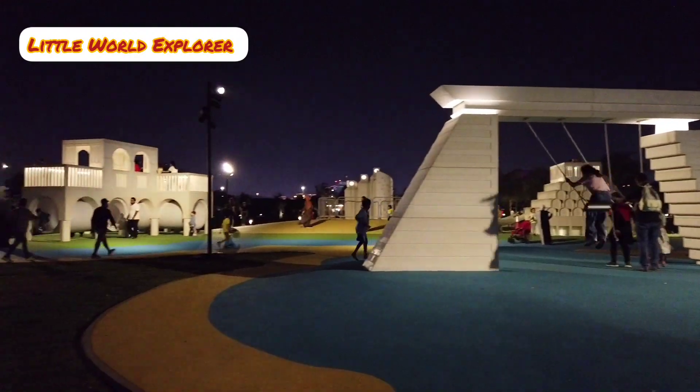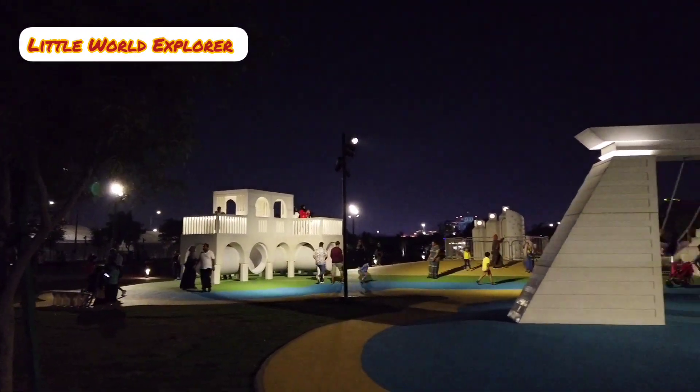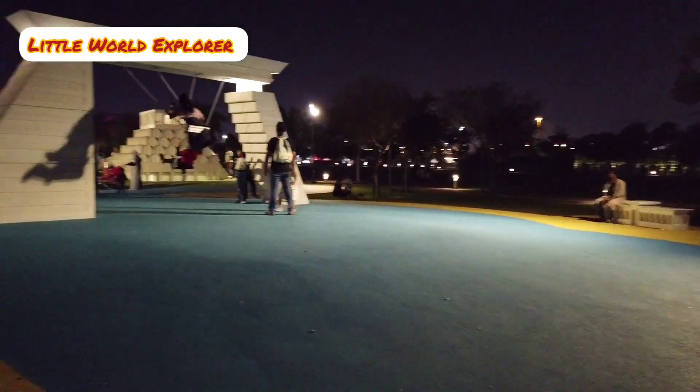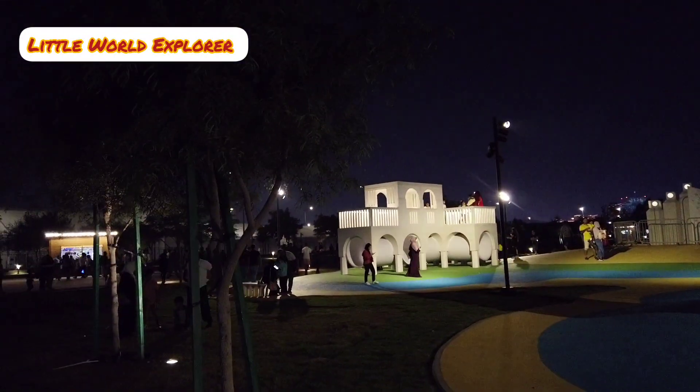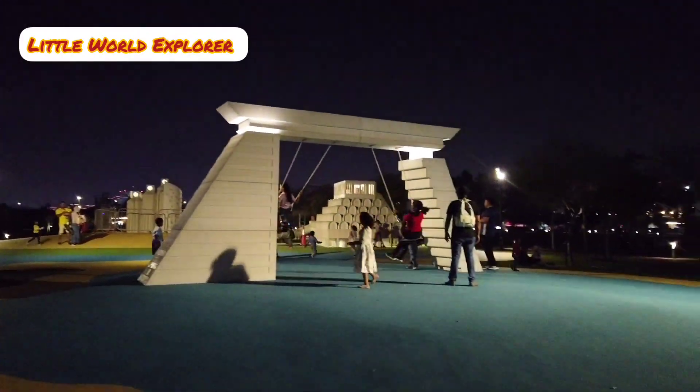Here there are swings which we can enjoy. The artist spends a lot of time with his own children in playgrounds to observe how kids interact with space before creating his designs.